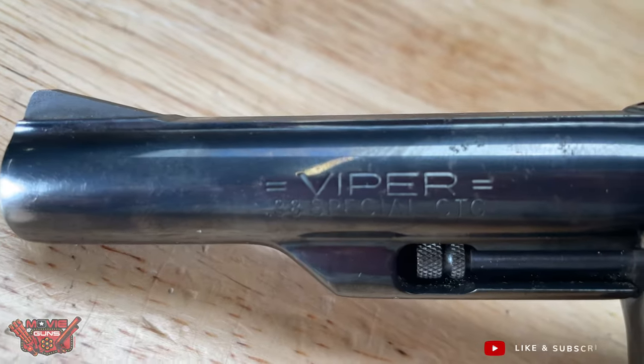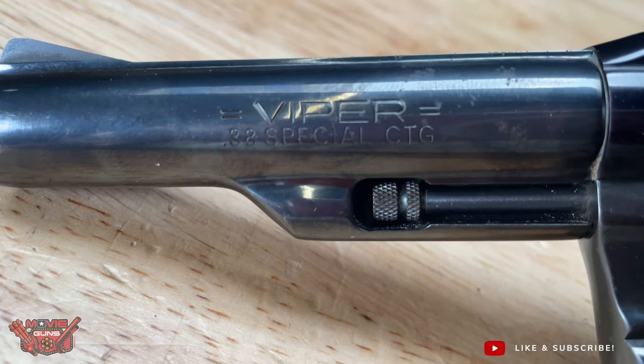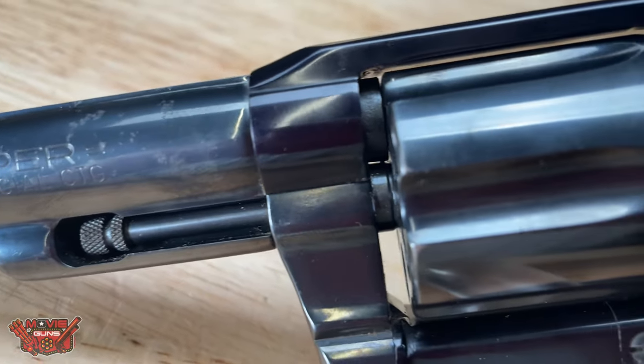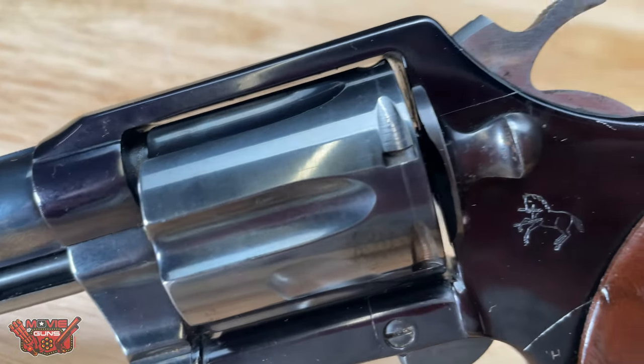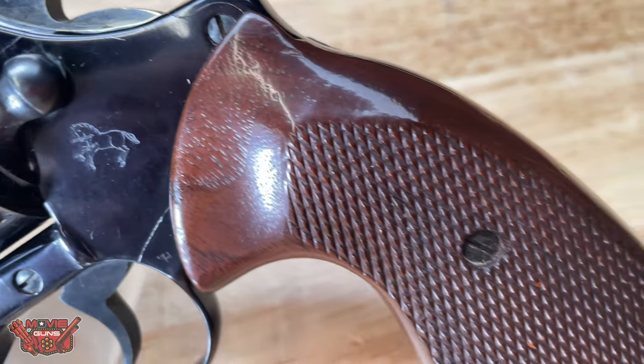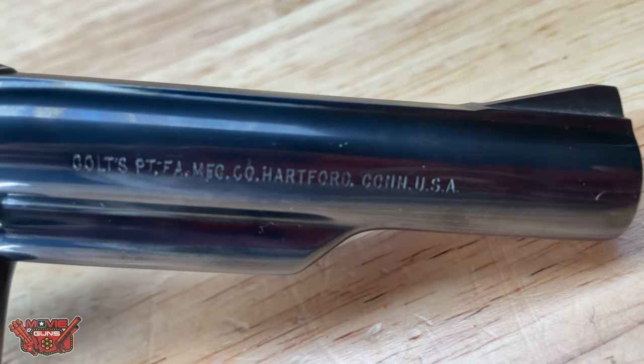This Snake Gun is a very lightweight double action revolver chambered in .38 Special, and this revolver is super light as it's made out of an all-aluminum frame and has plastic handles that mimic the wood grip.